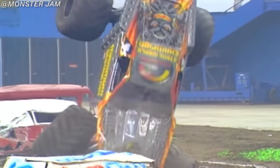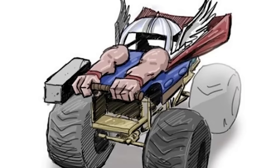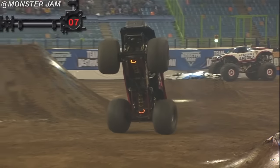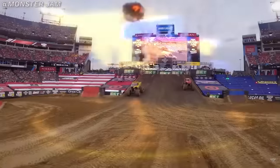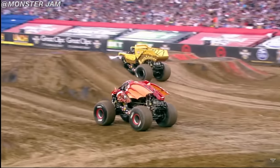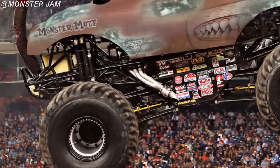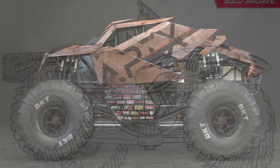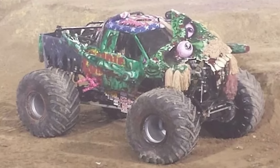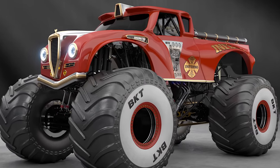Every iconic monster truck starts with a concept — even the less iconic ones all begin in the design phase. After all, it's how the truck takes shape and ultimately ends up as what we see on the circuit today. But I had just one question that this video had to answer: what are the most unique, creative, and coolest concepts for monster trucks that either already existed or never came to fruition?